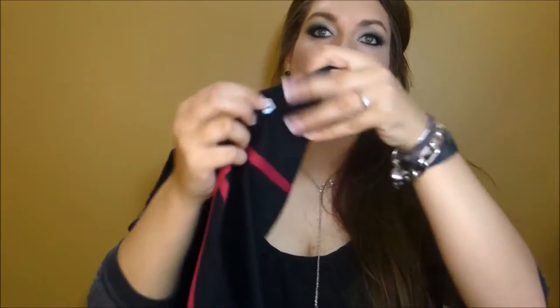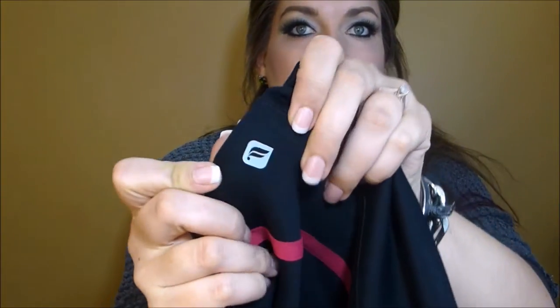This is what their emblem looks like, so if you ever see anyone wearing it, that is the Fabletics symbol. This is actually correlated somehow — it's a sister company to JustFab, which is the apparel, shoes, and handbags site, but they're not the same company.